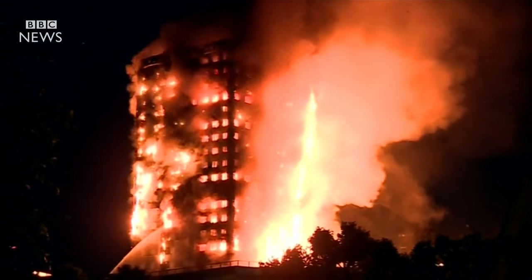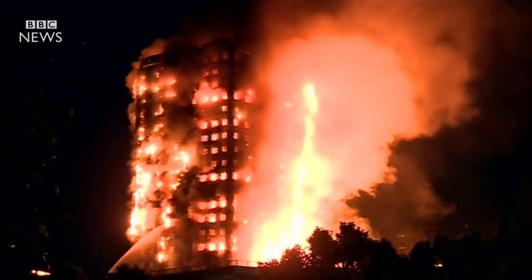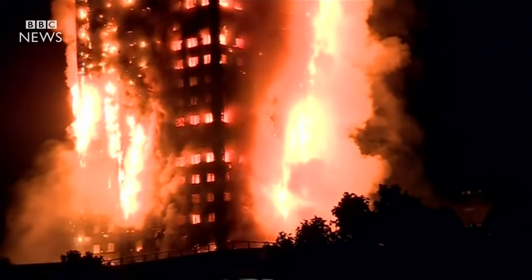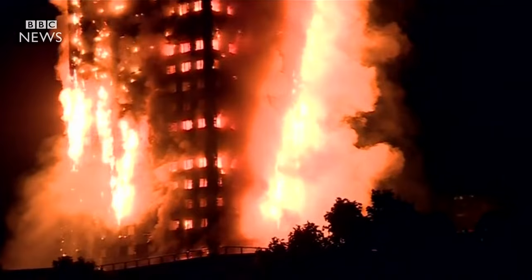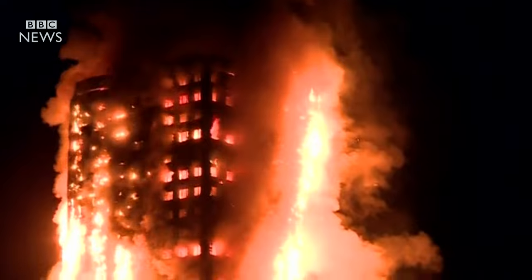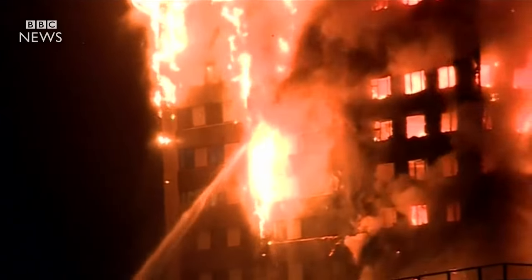In the early hours of June 14th, 2017, a tragedy unfolded in the heart of West London. Grenfell Tower, a 24-story residential building located in the borough of Kensington and Chelsea, was consumed by flames in one of the deadliest fires in modern British history.